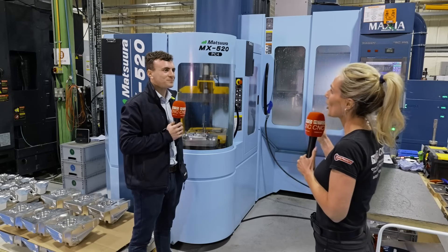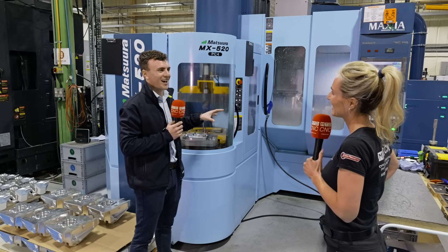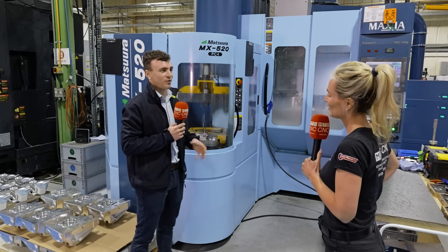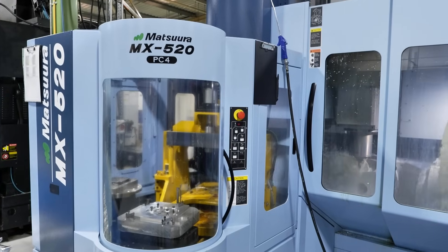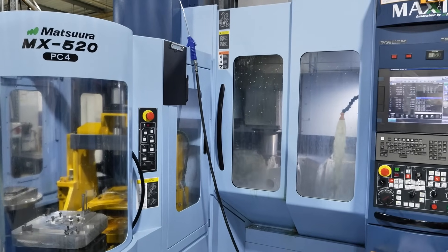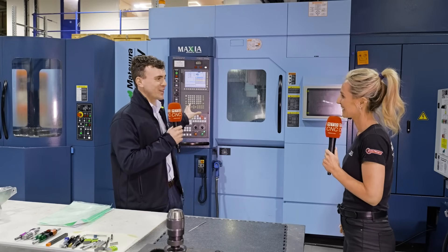Why did you buy another machine three years on? We brought this machine and the product group we started doing for our customers went really well. Because you could scale? Exactly — and that led on to more and more vehicles, more and more types of this same component, and we realized that one spindle wasn't going to cut it.